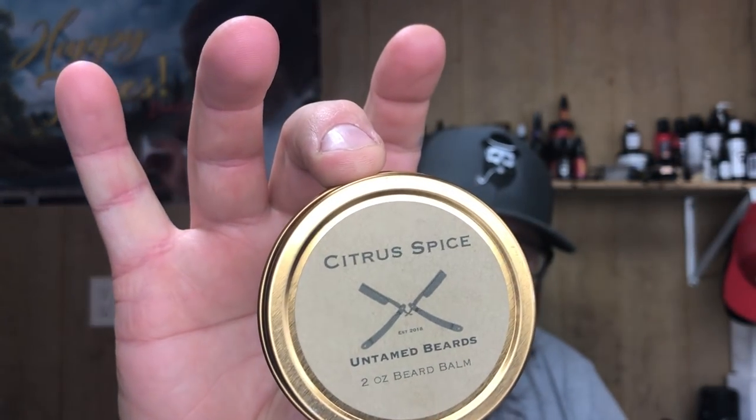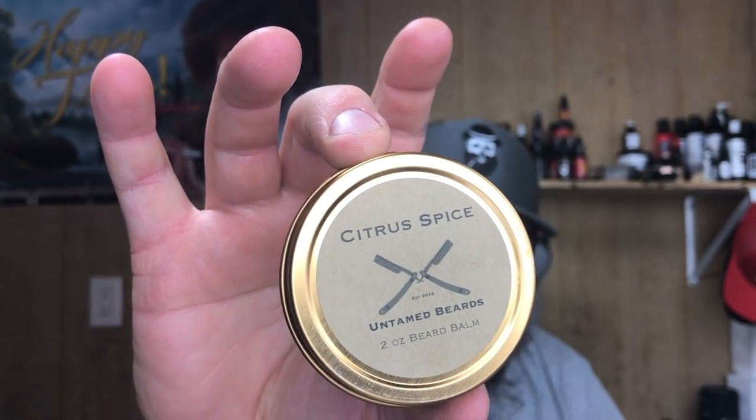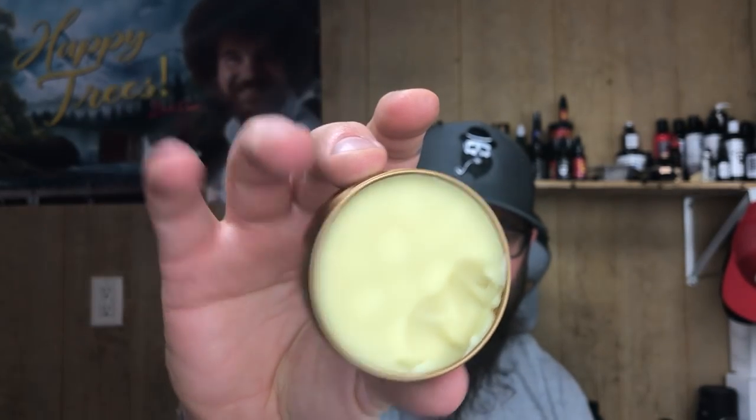The matching beard balm — the logo is real simple, just two straight razors, and I like that. It's just simple and classy. The beard balm — I do have to use a pick for it. You got to dig into it quite a bit, it's a little firm. Once you get it out, it is nice and it breaks down really easy. The ingredients: sweet almond oil, grapeseed oil, jojoba oil, argan oil, shea butter, mango butter, raw yellow beeswax, white beeswax, essential oils, and vitamin E.